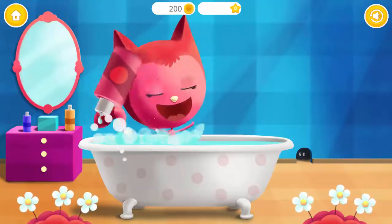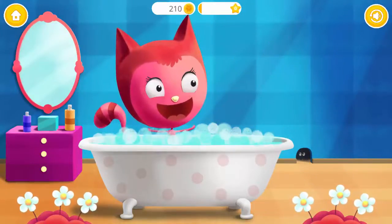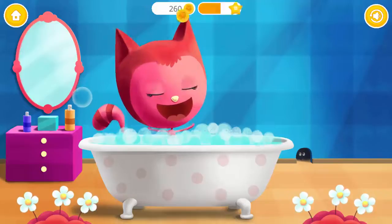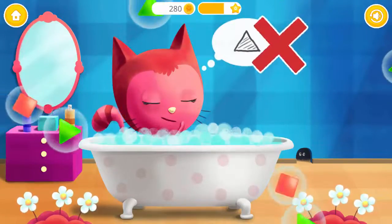Kitty needs to take a bath! Pour some bath foam! Pop the bubbles! Pop the bubbles with the triangle!